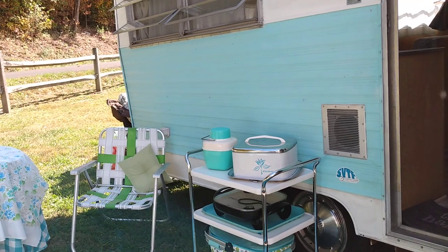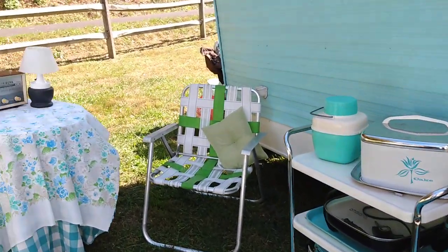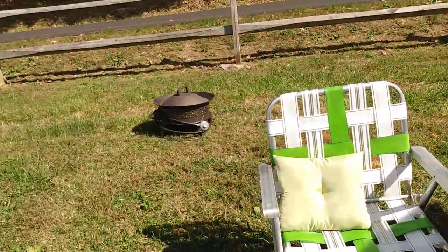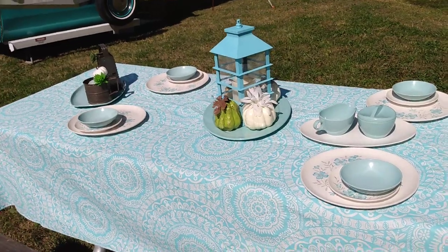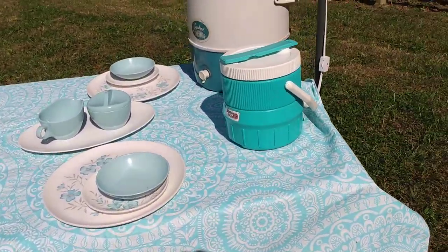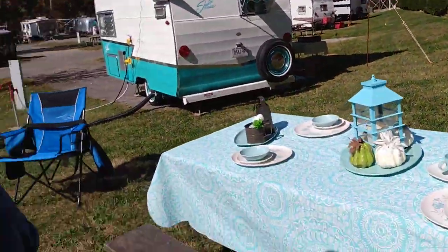We've had it for a few years now and we have really enjoyed getting to know other vintage owners and showing it off everywhere we can. We take it through Christmas parades and things like that. I've had a lot of fun collecting odds and ends that go with it and to glamp it up a little bit. So we're going to look inside.